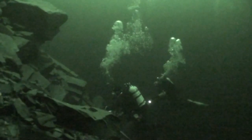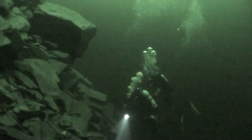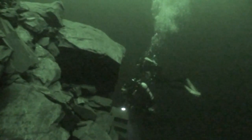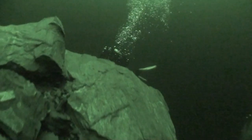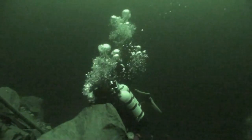We're probably at about 35 meters now, and I've switched the lights off, just using available light.